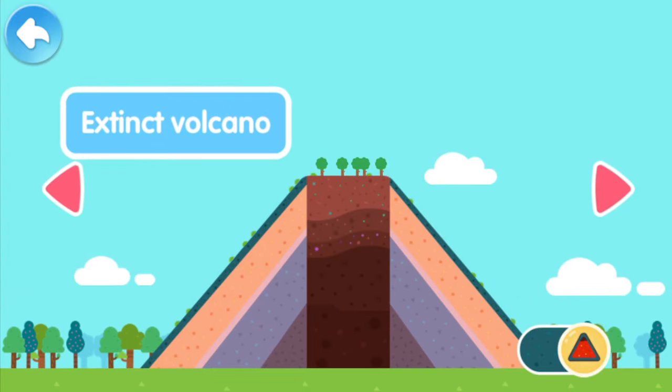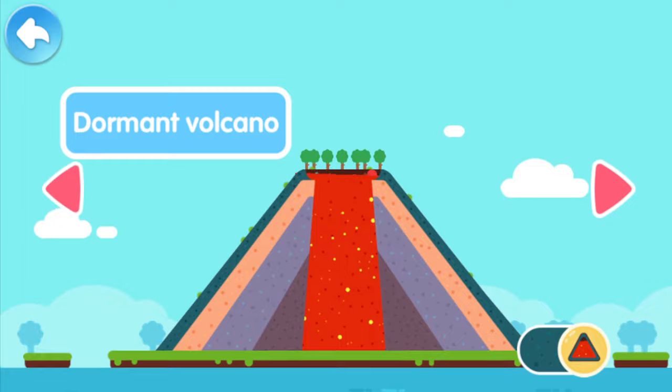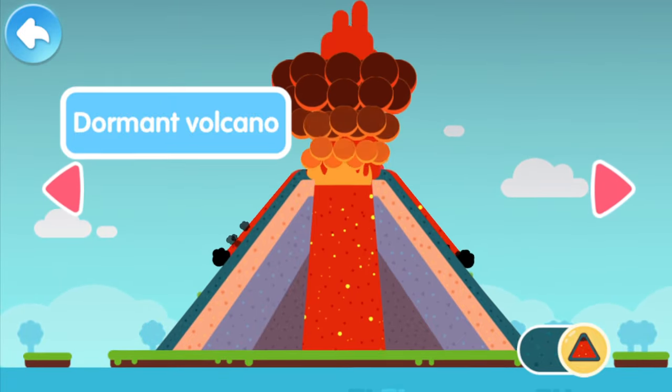An extinct volcano is a volcano that will never erupt again! The extinct volcano is so quiet! A dormant volcano is just asleep, but the dormant volcano is waking up!